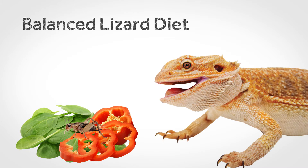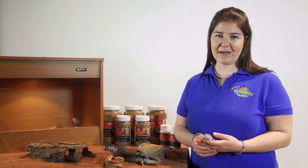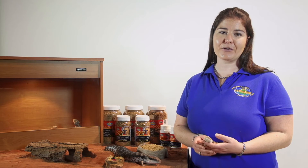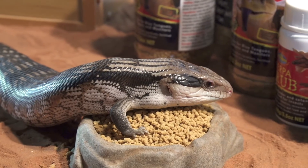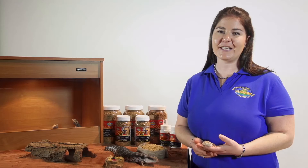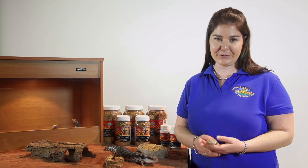Both blue-tongues and bearded dragons are classed as omnivores. They eat a variety of different foods, including both insects and meat matter and fruit and vegetable matter. Blue-tongues are classified as opportunistic omnivores — they will generally eat most things they come across, with a favourite being snails. This can become a problem in captivity because they will usually eat just about anything that goes into their food bowls, even if it is not particularly good for them.